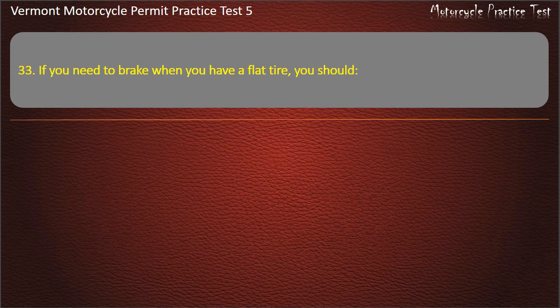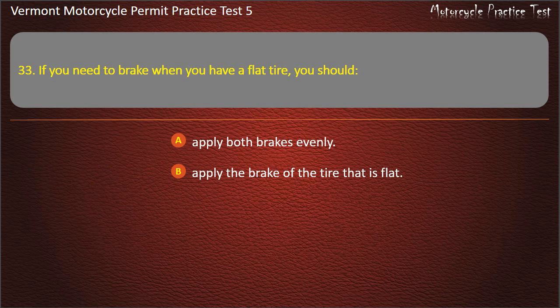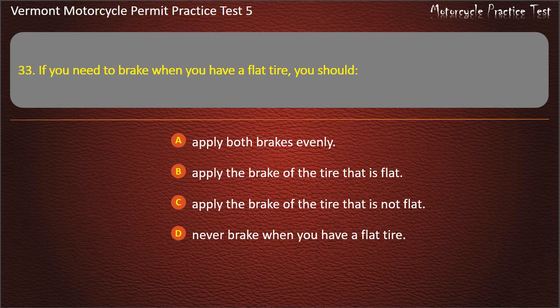Question 33. If you need to brake when you have a flat tire, you should: Apply both brakes evenly. Apply the brake of the tire that is flat. Apply the brake of the tire that is not flat. Never brake when you have a flat tire. Answer: Apply the brake of the tire that is not flat.